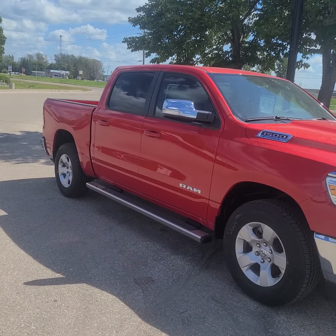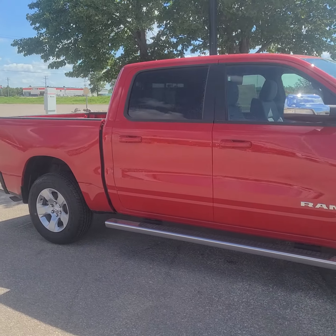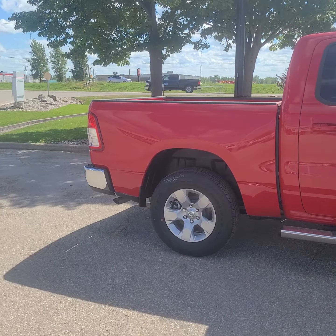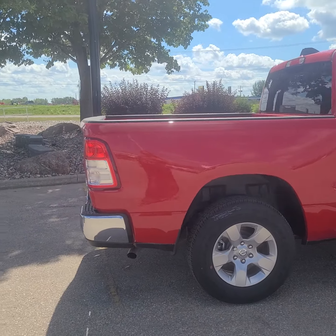I love this bright red color. Like usual we're gonna do a walk-around of the exterior and then I will jump inside and show you what it looks like in there.